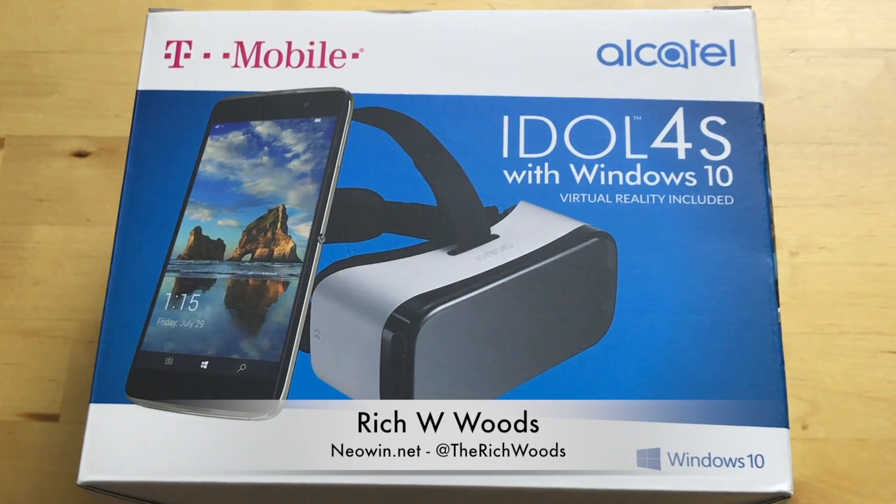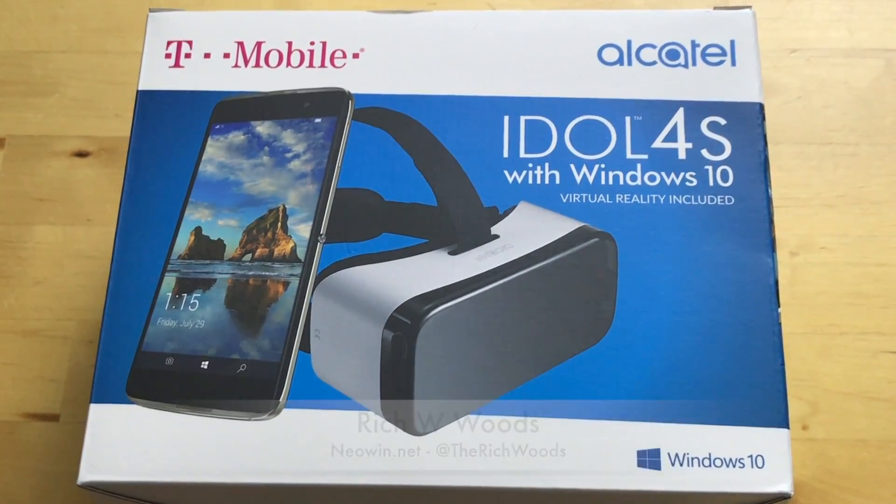Hey guys, I'm Rich from Neowind. Today we're unboxing the Alcatel Idol 4S with Windows 10. You've probably heard the rumors about this device — it's had a few names over the course of those rumors: Idol 4S Pro, Idol Pro 4. Obviously they settled on Idol 4S with Windows 10.